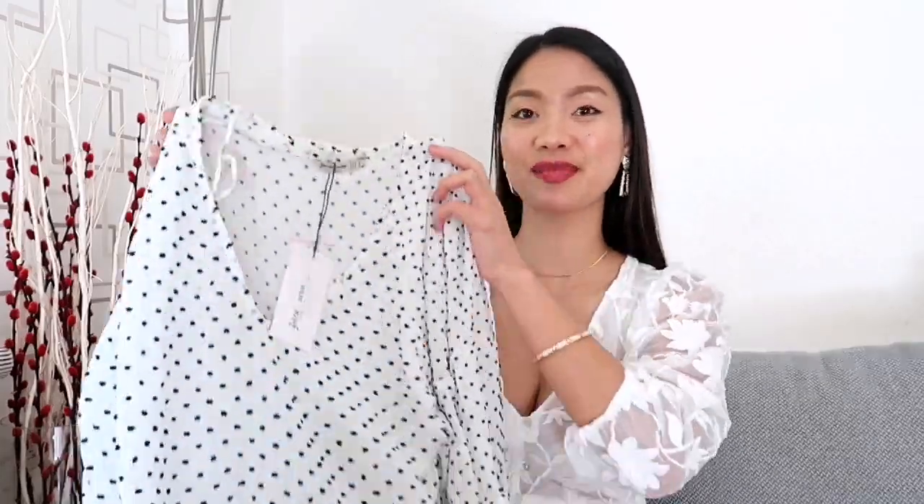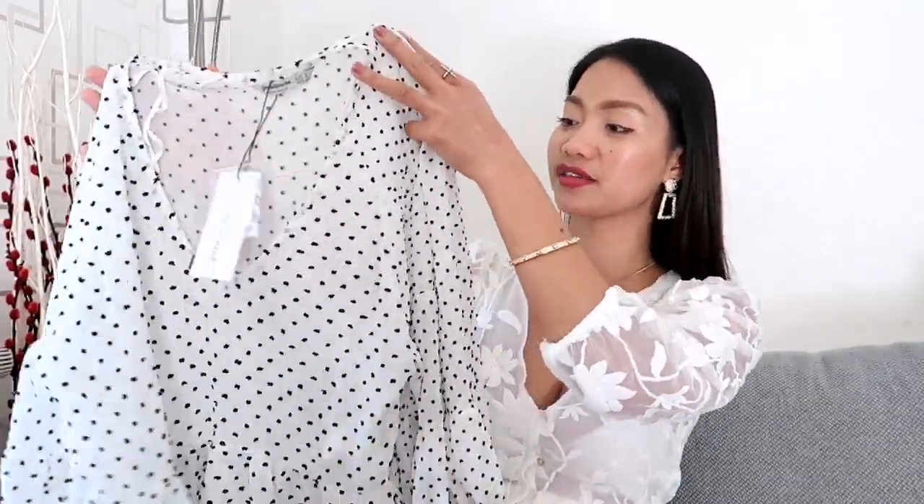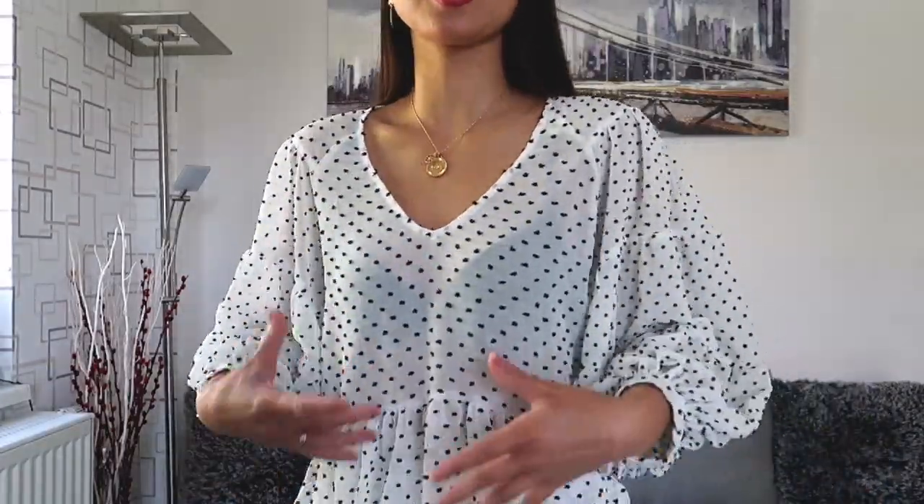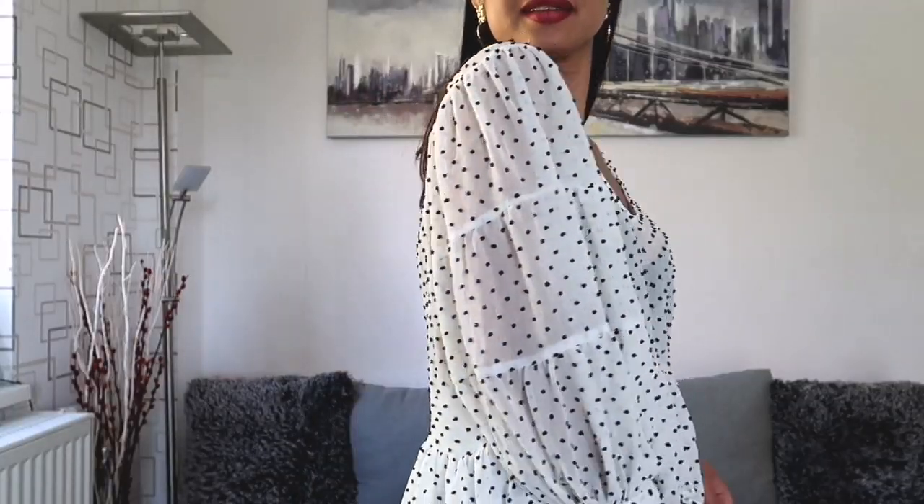Next we have this peplum blouse from Stradivarius. It's made of sheer fabric with plumities. It features balloony sleeves that fall below the elbow and a ruffled hem. I bought this one for $9.99 in size S. This is how the top looks when worn. Well, I honestly don't find it flattering on me. I have to admit the style is nice — I like those puff sleeves, the ruffled hem, and how floaty it is. But the material makes it look really cheap because it's so sheer, and I don't like it. Anyway, I styled it with these white jeans from Zara and I'm wearing a pair of white sandals for this look.